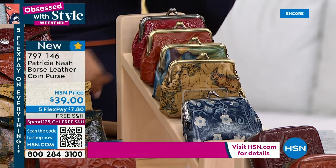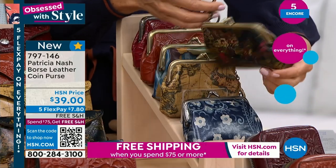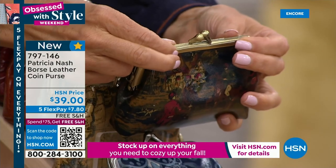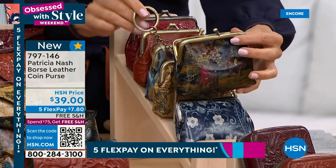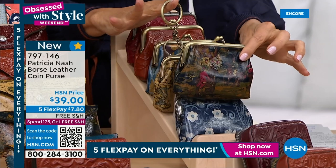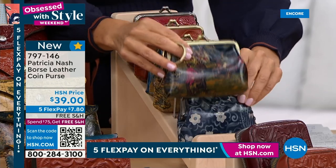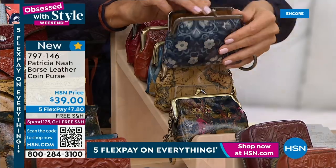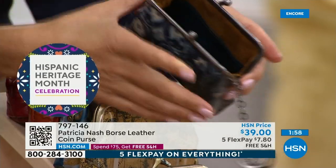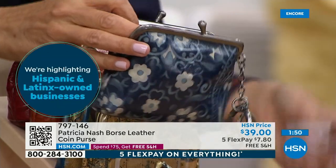The accessories are going very quickly. The coin purse that everyone is loving tonight is $39. We love the kiss lock closure — there's something so nostalgic about it; it reminds me of my grandmother's frame bag, those old movies with the little coin purse. But this is a functional piece with a great spring-action ring that will hang on anything, plus a key ring. And look at the colors and prints — you can use it for cosmetics and it's got a little leather slip pocket on both sides.